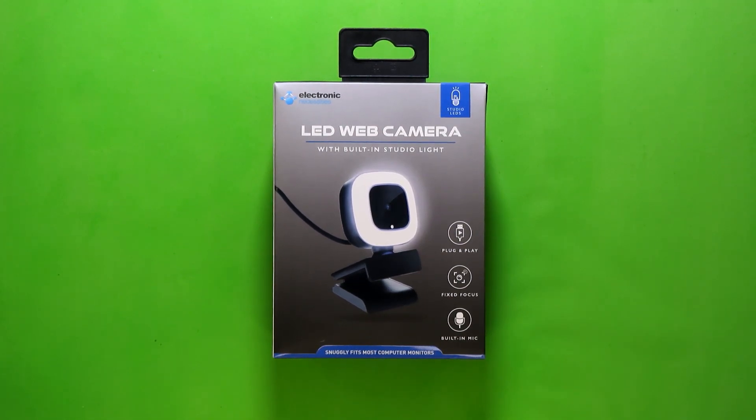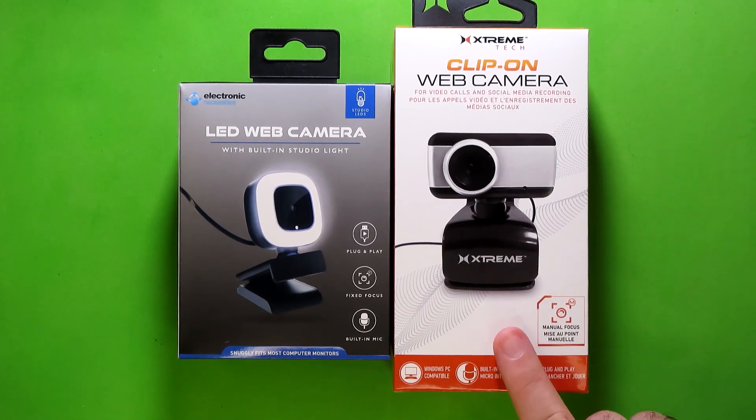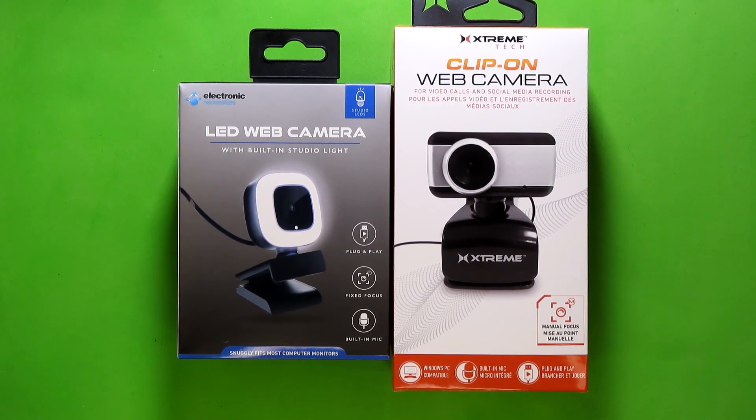Now, I know calling this the best webcam Five Below's carried so far might be a sizable claim. But fortunately, I actually happen to have the previous webcam Five Below carried. Of course, it disappeared from stores in my area about a week after I bought it, and I never got around to reviewing it. It also just so happens to have a lot of the same features I've seen in at least two other webcams Five Below has carried. According to my research, this Xtreme Tech camera was actually originally being sold for $20 prior to hitting Five Below's shelves, and you can still occasionally find it online for the same price.